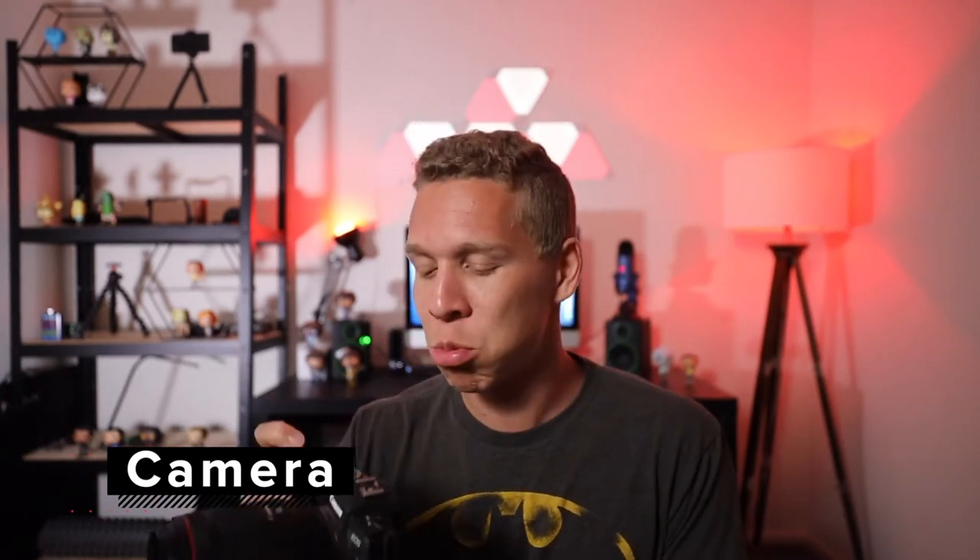The first piece of equipment that every beginner needs when they're wanting to start YouTube is a camera. It doesn't really matter what camera you use as long as you have something that can record yourself. I use the Canon EOS R and the Canon EOS RP. I'm recording on the Canon EOS RP there and the Canon EOS R right now. Both of these cameras help me get everything I need done. My specific niche is video and photography, so both of these cameras help me get everything I need to do done.